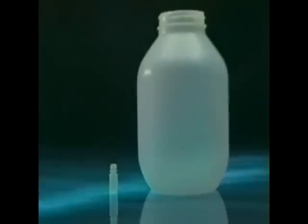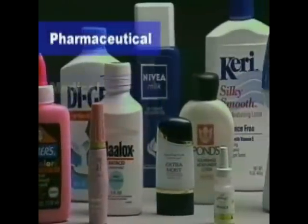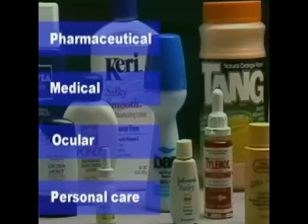Our machines are unmatched in the processing of bottles and plastic products from 2 milliliters to 4 liters. They are widely used by the pharmaceutical, medical, ocular, and personal care products industries.